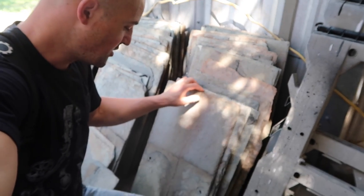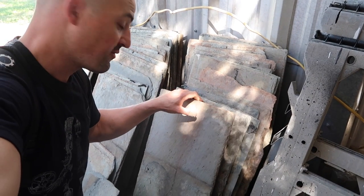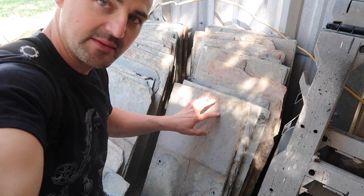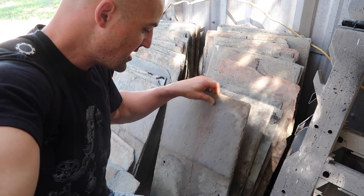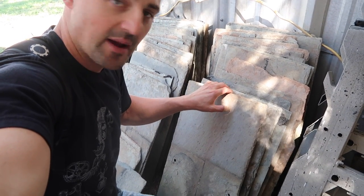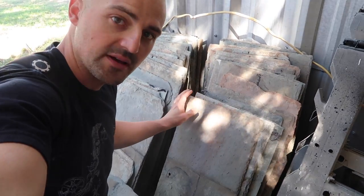Another cool thing I found: these are old slate roof tiles. They came out of Ohio, from a barn built in 1830. I'm going to go ahead and pick up some of these. What they'd be great for is placemats on a table — they're really thin slate with a really good old patina and great texture. They'll make great placemats.